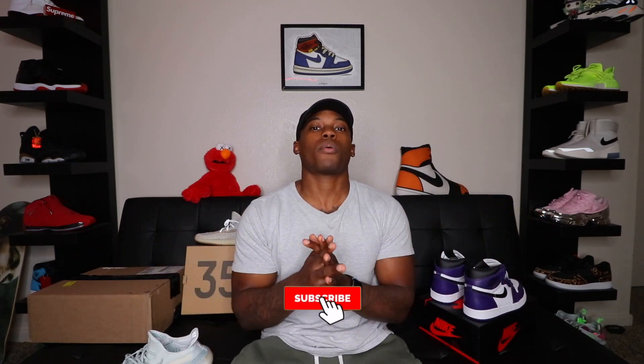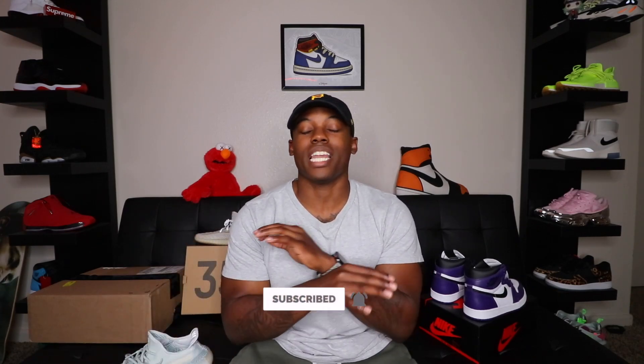Thank you guys for tuning in. I gave you a little bit of the release details on these Linen 350 V2s. Like the video right now if you have not hit that like button — the goal for every video is 200 likes. Subscribe to the channel if you have not subscribed already, and ring the notification bell so you never miss another video or live stream that drops on the channel. Please head over to IG and give your boy a follow at TheVengeanceWorld, linked down below in the description box. I'm going to catch you guys in the next video. Peace.